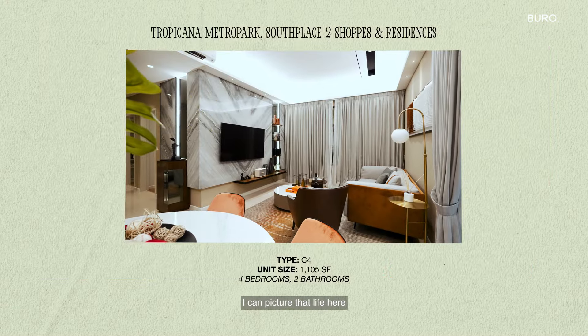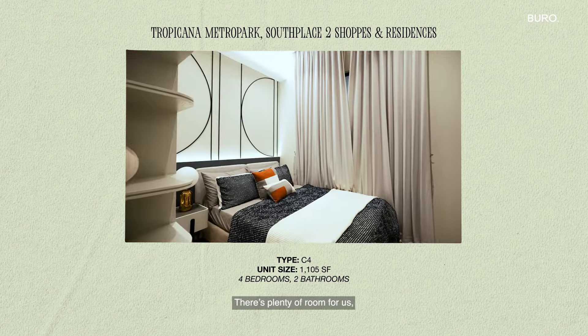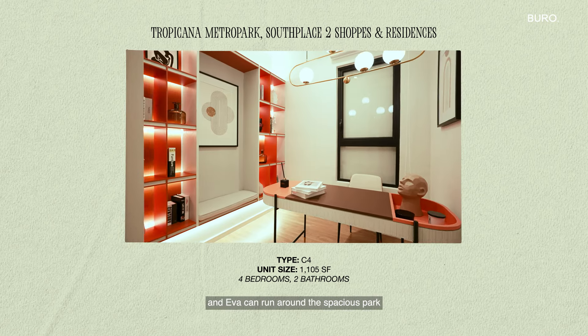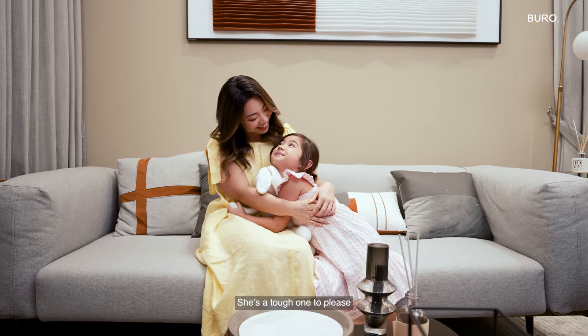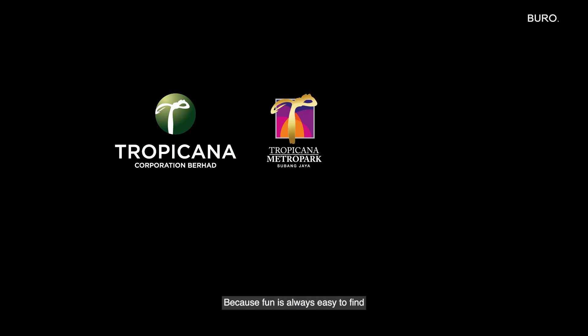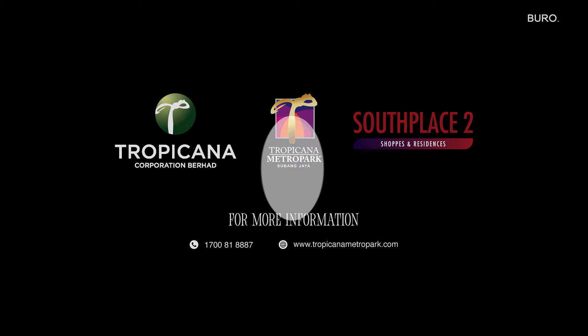I can picture that life here in Tropicana Metro Park would be a blast for us. There's plenty of room for us and Eva can run around the spacious park, play with cute dogs and eat her way through the restaurants at South Place Shops. She's a tough one to please, but this place has both our hearts. Because fun is always easy to find at Tropicana Metro Park! See you next time! Bye!